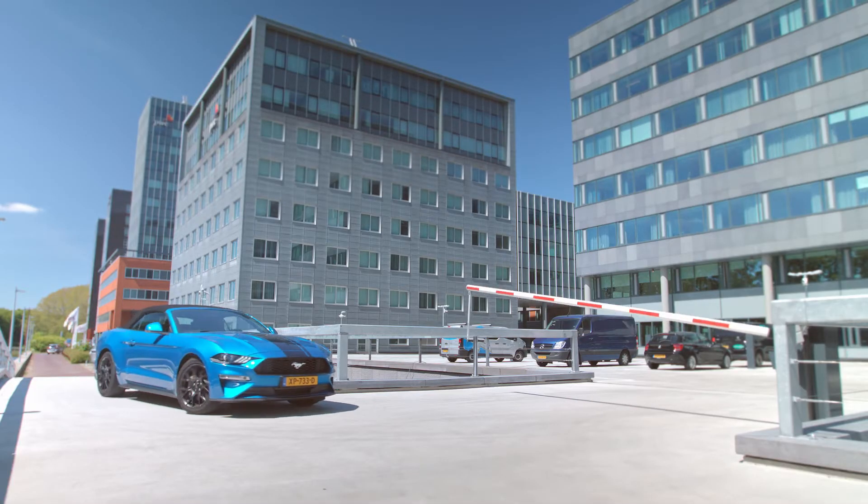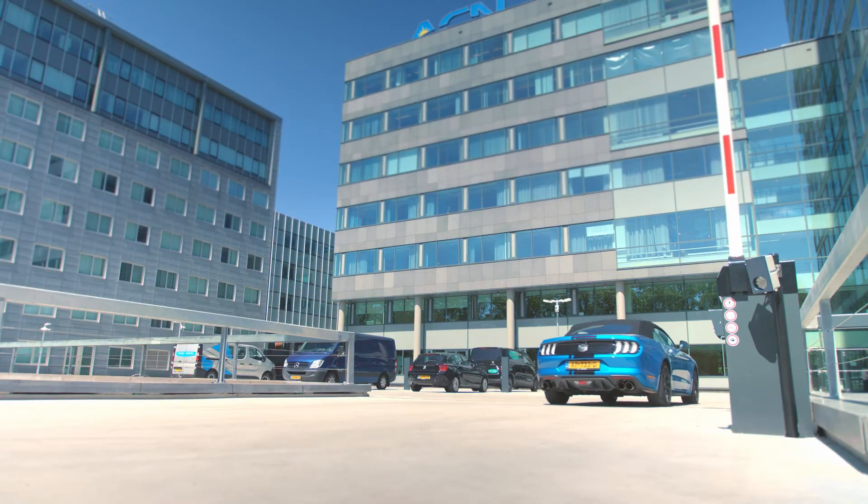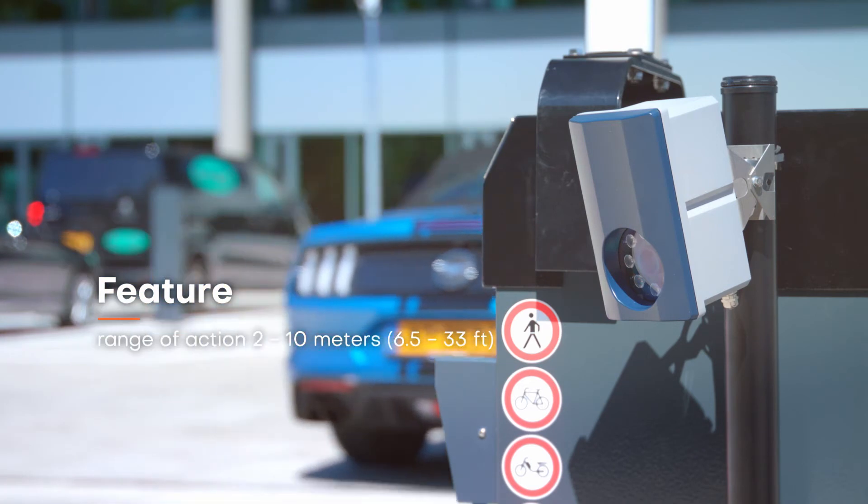The ANPR LUMO is the all-in-one reader that can be used in a wide variety of security and parking applications. It is the easy and accessible solution for automatic vehicle identification.